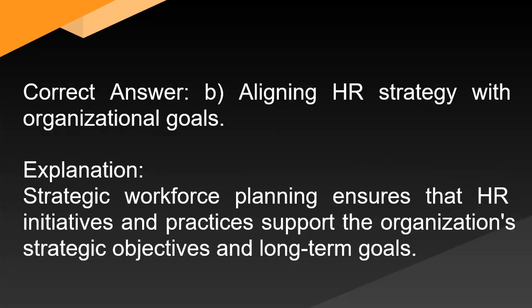Correct answer: B. Aligning HR strategy with organizational goals. Explanation: Strategic workforce planning ensures that HR initiatives and practices support the organization's strategic objectives and long-term goals.